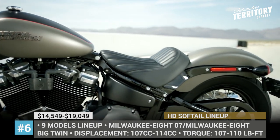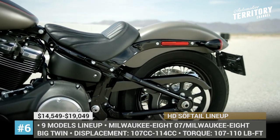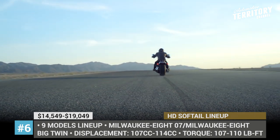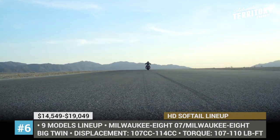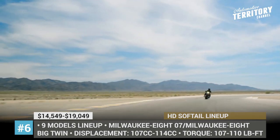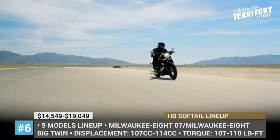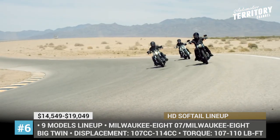Fat Bob, Fat Boy, Heritage Classic, Low Rider, Deluxe, Breakout, Softail Slim, and Street Bob are the newcomers comprising the core of Harley-Davidson's modern fleet. The engines powering these two-wheelers are the Milwaukee Eight 107 and Milwaukee Eight Big Twin, producing 107–110 lb-ft of torque.